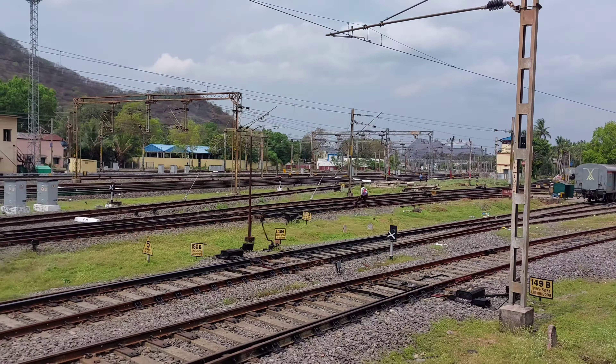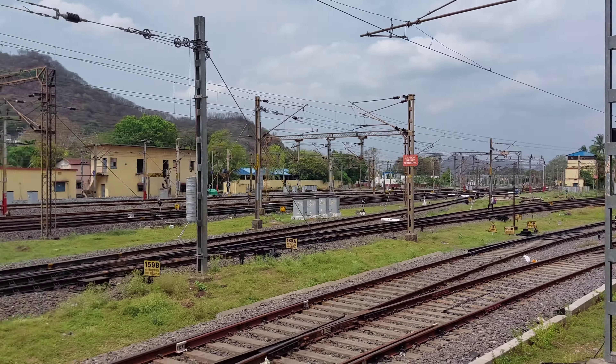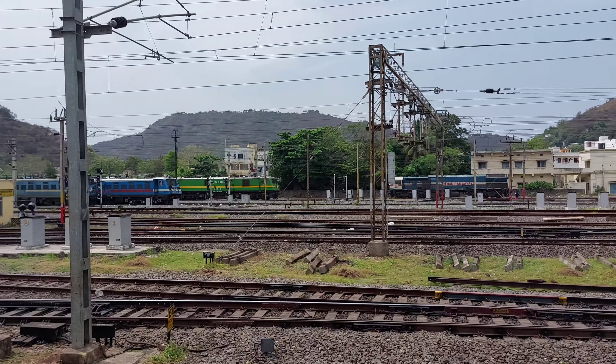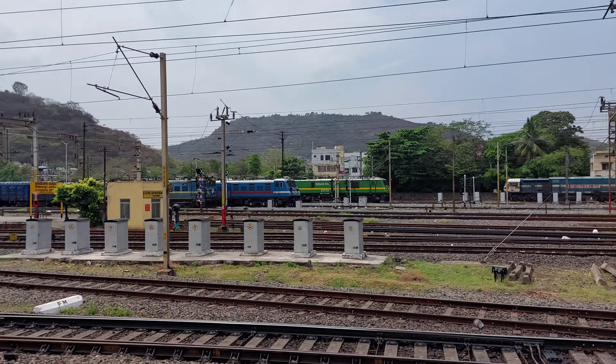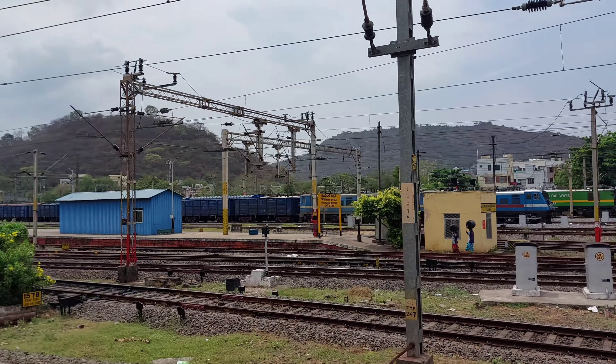Let's take a look at how many tracks there are in Vijaywada, Hyderabad — triple electric line. We have Vijaywada–Vishakapatnam main line — double electric line. We have Vijaywada–Narsapuram main line — double electric line.